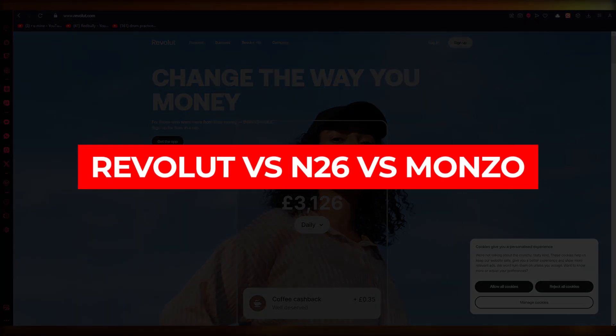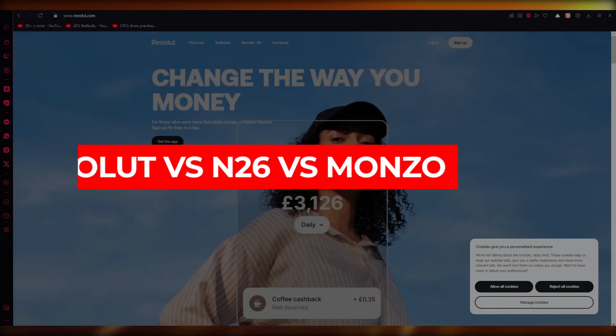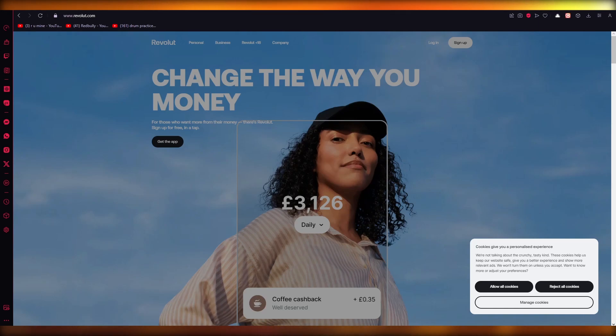Welcome back to another video. Today I'm going to be talking about Revolut vs Monzo vs N26 — three of the most popular mobile banks today.